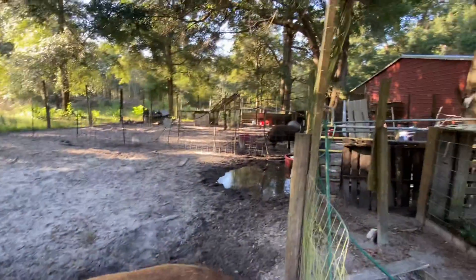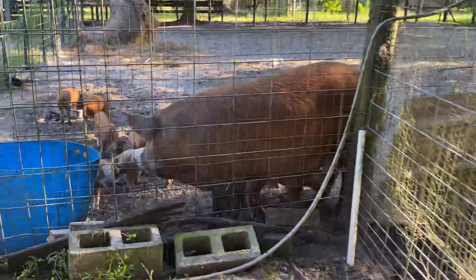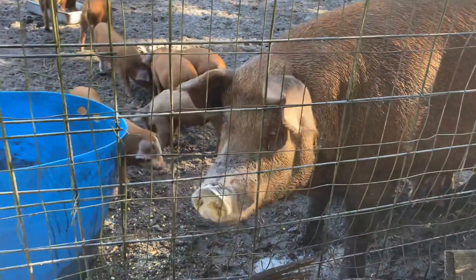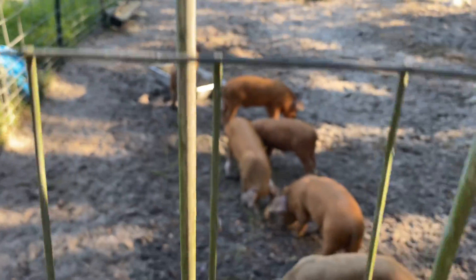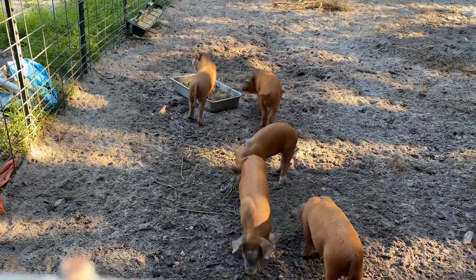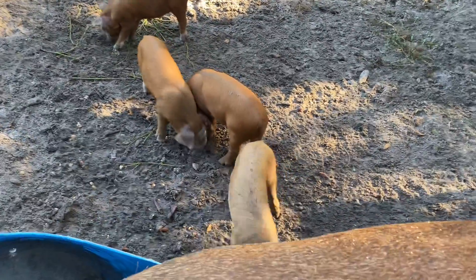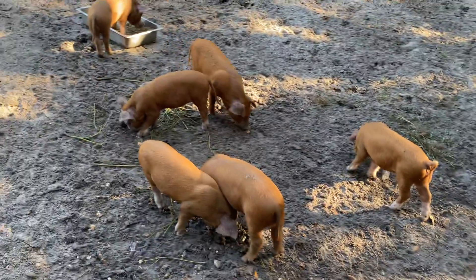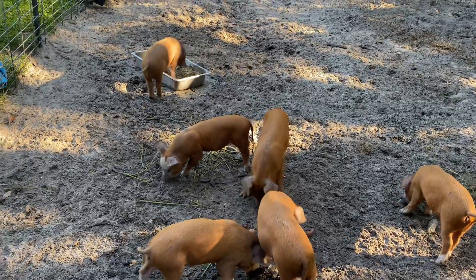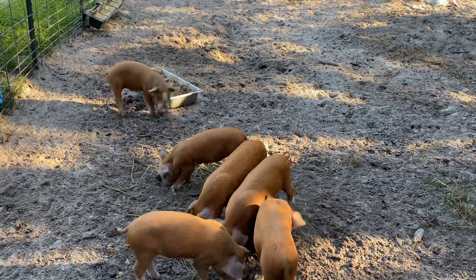That's the update on my pigs here in BAMS Lane. Thanks for watching, till next time. Have a wonderful day everybody, see ya, bye!